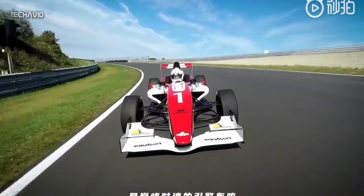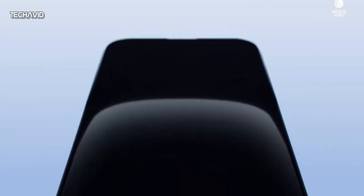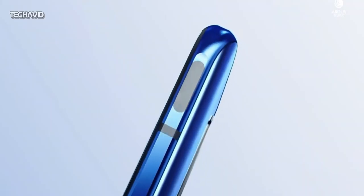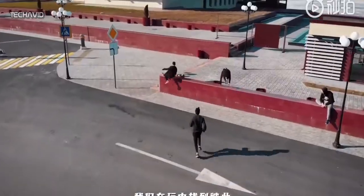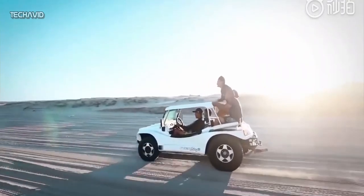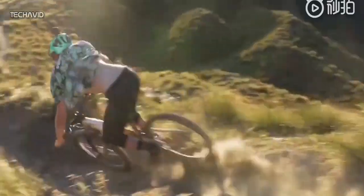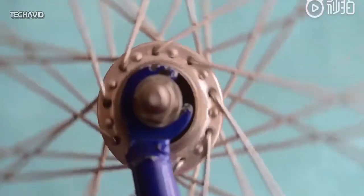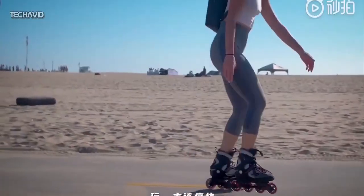Some of the other key features of the Nubia Play include a 5100mAh battery with 30W fast charging and shoulder keys to improve the gaming experience. The phone ships with Android 10-based Nubia UI 8.0 out of the box. As for pricing, this will be a sub-$350 phone. So if you are waiting to buy a phone at this price range, this could very well be your next gaming phone.